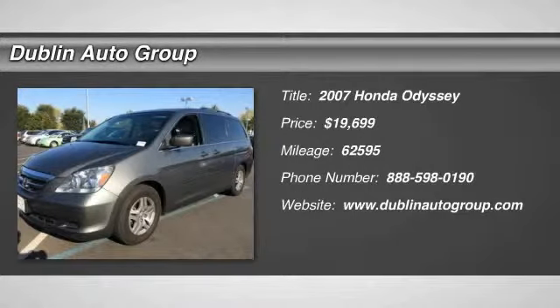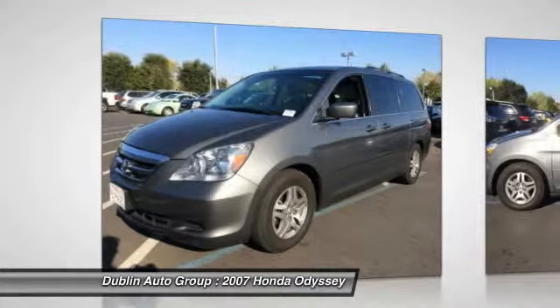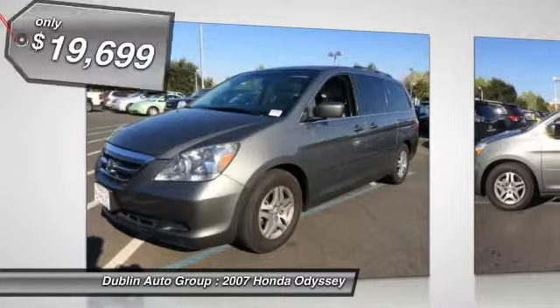The 2007 Honda Odyssey. The Honda Odyssey is a showcase of distinguished style, captivating technology and advanced safety features. A must for all families.